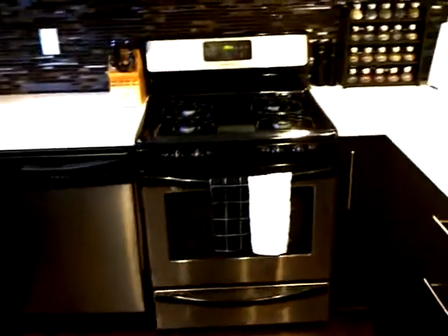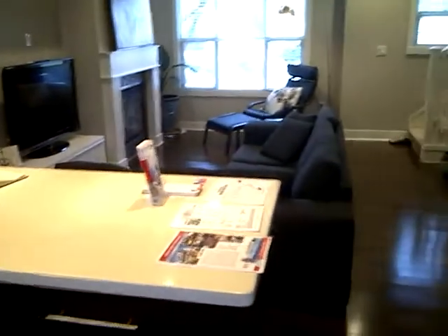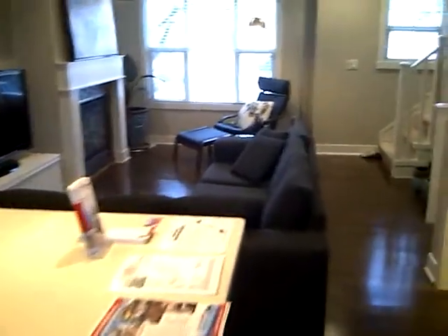All stainless steel appliances with a gas range. Really nice backsplash and silestone counters. And the view from the kitchen to the living room.